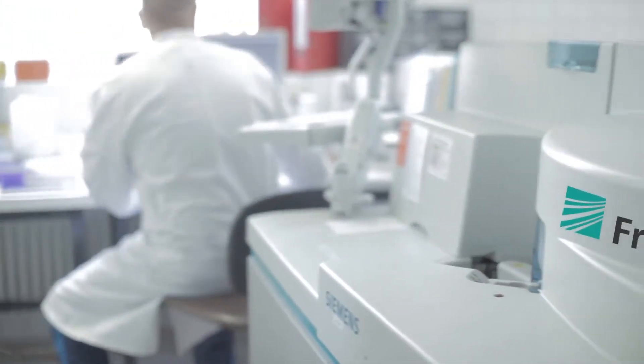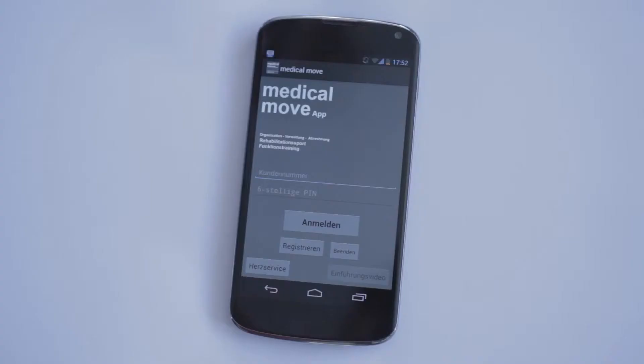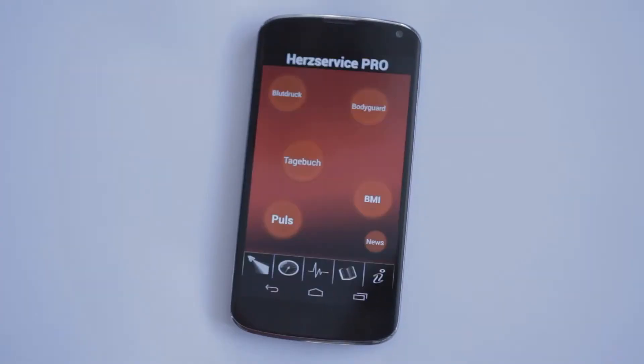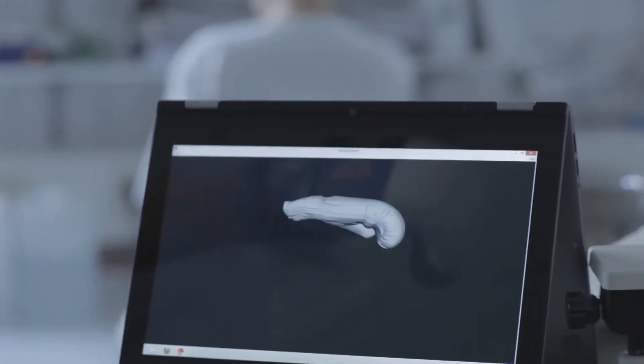Together, they searched for new ways of continuous pulse wave transit time and blood pressure measuring via smartphone. So they made it to combine the Medical Move app with the Heart Service app, and furthermore made it to add the vital parameters and the data of the motion analysis into the app.